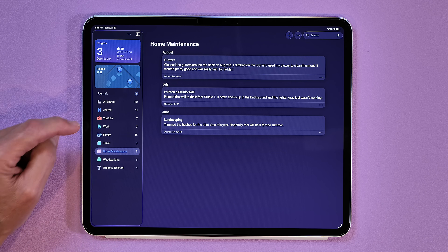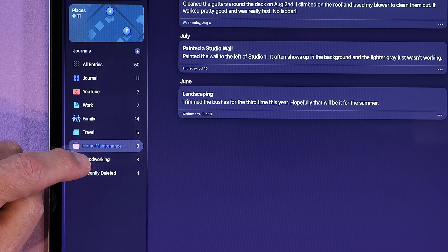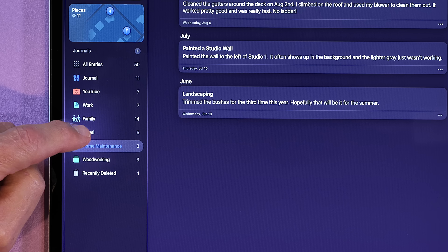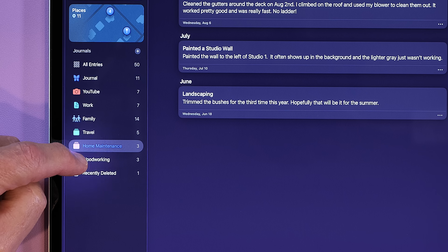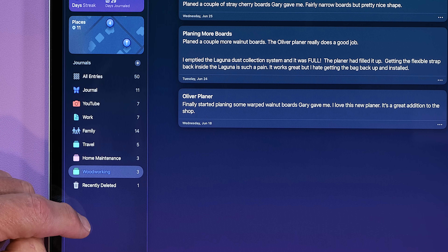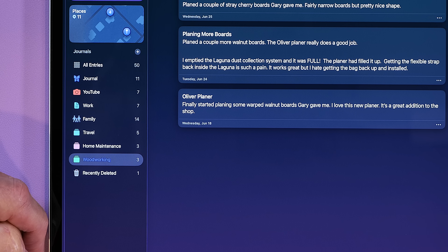Stepping back to Mom for a second — this is where I realized I could have as many journals as I wanted, and to me they're not so much a diary as a record of things I want to keep track of. Some are pretty utilitarian, like woodworking and home maintenance — I like to keep track of when I replaced the air conditioning unit or repaired the roof, or when I built certain pieces of furniture. Other journals are more personal in nature, like family and work.